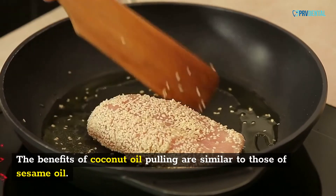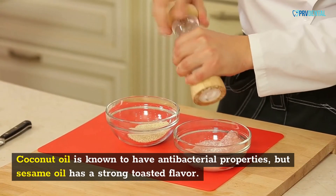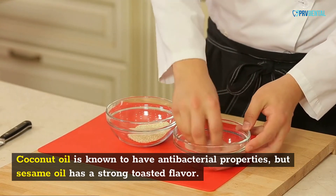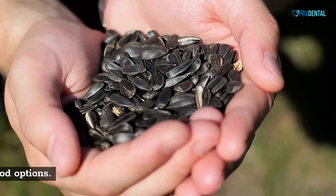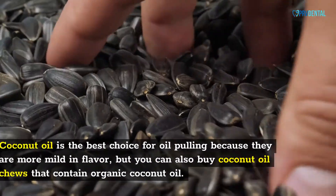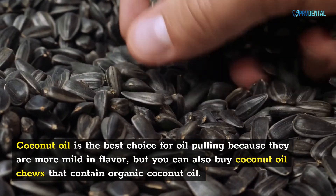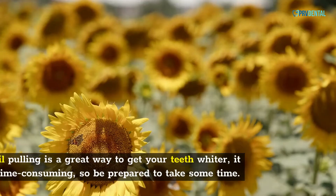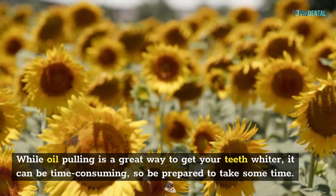The benefits of coconut oil pulling are similar to those of sesame oil. Coconut oil is known to have antibacterial properties, but sesame oil has a strong toasted flavor. You can use organic coconut oil or sesame oil; sunflower and coconut oil are also good options. Coconut oil is the best choice for oil pulling because it is milder in flavor, but you can also buy coconut oil chews that contain organic coconut oil. While oil pulling is a great way to get your teeth whiter, it can be time-consuming.